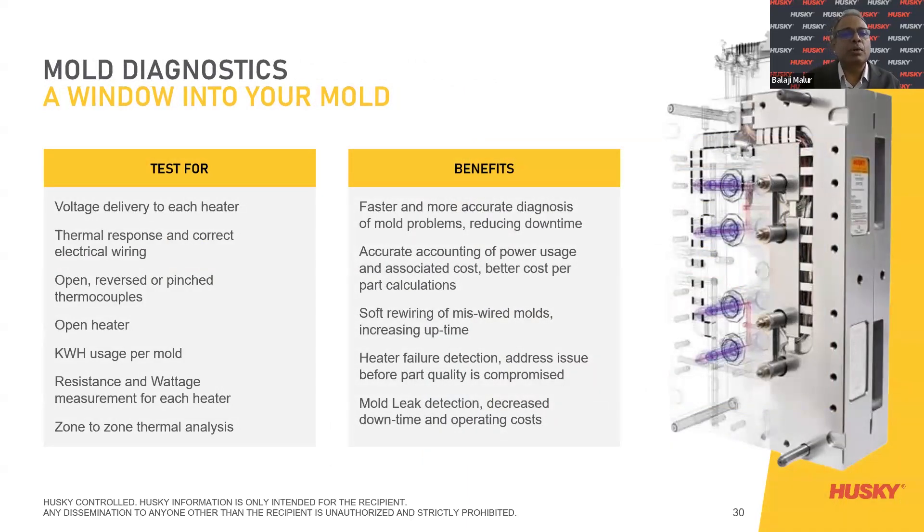Mold diagnostics — a window into the mold. When doing a new setup, or when a new mold arrives, or when refurbishing a system, the tests cover: voltage delivery to each heater, thermal response and correct electrical wiring, open, reverse, or pinched thermocouples, open heater, kilowatt usage per mold, resistance measurement for each heater, and zone-to-zone thermal analysis. The benefits include faster and more accurate diagnostics of mold problems, accurate accounting of power usage, soft rewiring of miswired molds, increased uptime, heater failure detection, and mold leak detection.